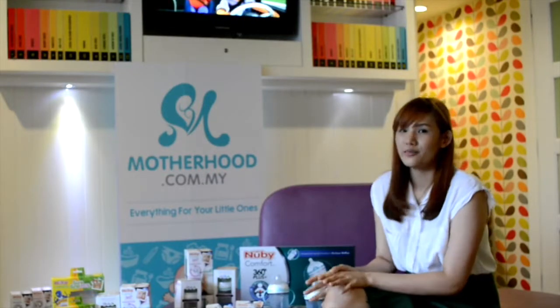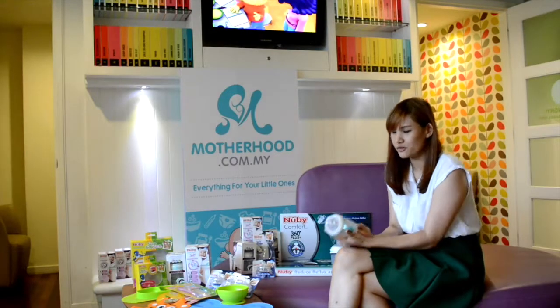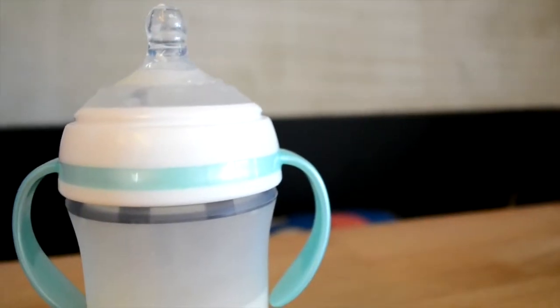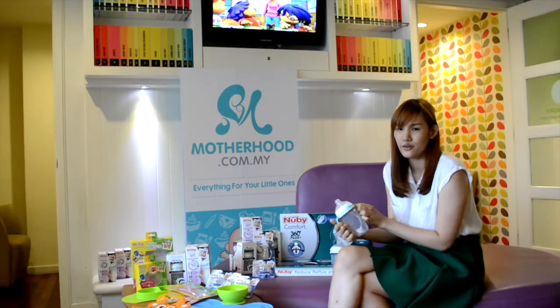I've not seen many silicone bottles, but the Nubi Comfort 360 Plus is one of the silicone bottles which I find really unique. I was really excited when I first received this product. This is the only silicone bottle that comes with a handle. So for a two-year-old who loves holding things, this makes it easier for her to hold on.